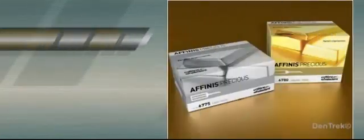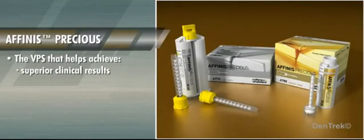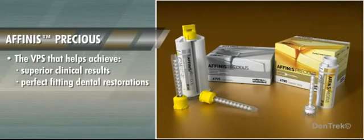It's finally here — Affinis Precious, the VPS that helps achieve superior clinical results and perfect fitting dental restorations.